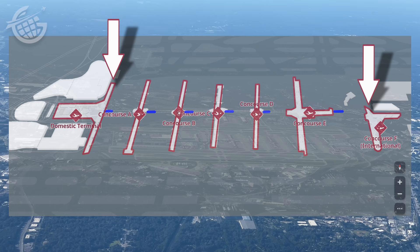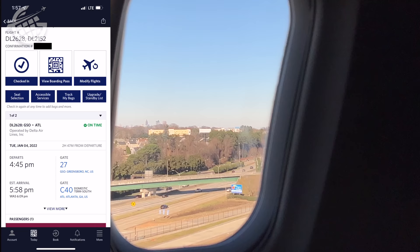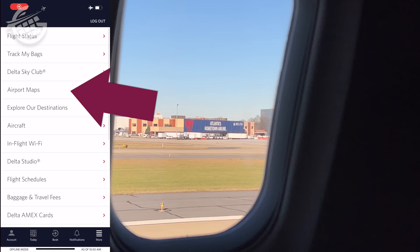They're all connected with a series of underground walkways and trains. Be sure to keep an eye on your airline's app — you can usually access it online using the Wi-Fi onboard for free. Take a look at your arrival gate and then look at your departure gate. You can also access airport maps for hubs like Atlanta.